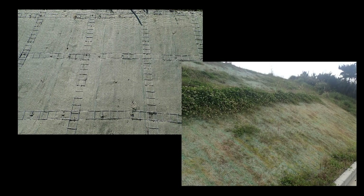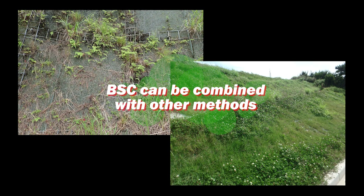Before our BSC method, synthetic resins and chemicals were used, or the land was artificially covered with a vegetation sheet. Our BSC method can be combined with those conventional methods, and can still bring back the natural vegetation.